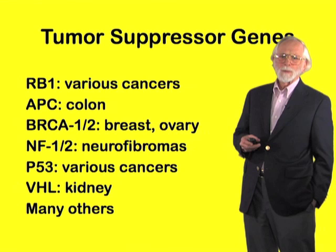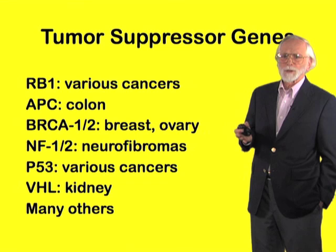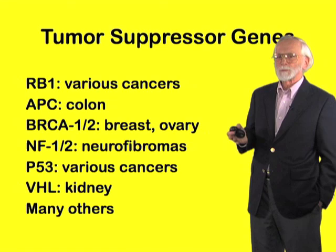Here are a few prominent examples. Almost all of them were discovered first by the study of inherited cancer, but with the latter-day techniques of genomics, we can now identify tumor suppressor genes without any assistance from congenital or heritable cancer.